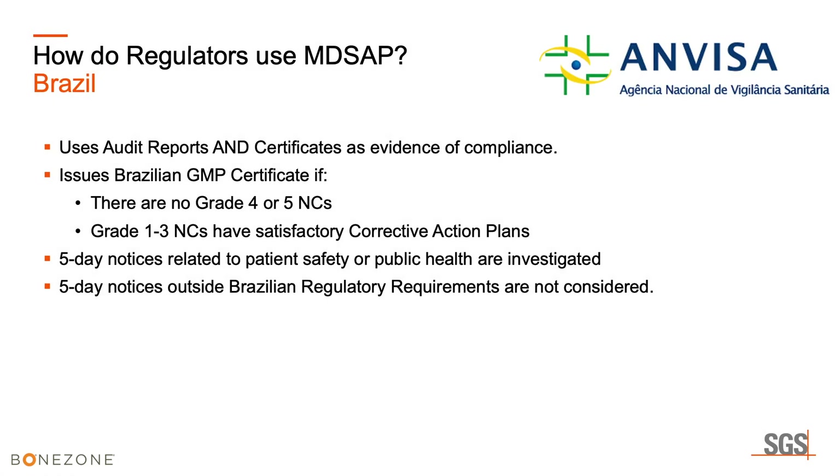Brazil similarly uses both the report and the certificates. They issue a Brazilian GMP certificate if there are no grade four or five nonconformities. MD-SAP uses a nonconformity grading system of one through five. Any grade one through three nonconformities with a satisfactory corrective action plan will result in a GMP certificate being issued. A five-day notice is issued whenever a manufacturer receives more than two grade four nonconformities or one or more grade five nonconformities.